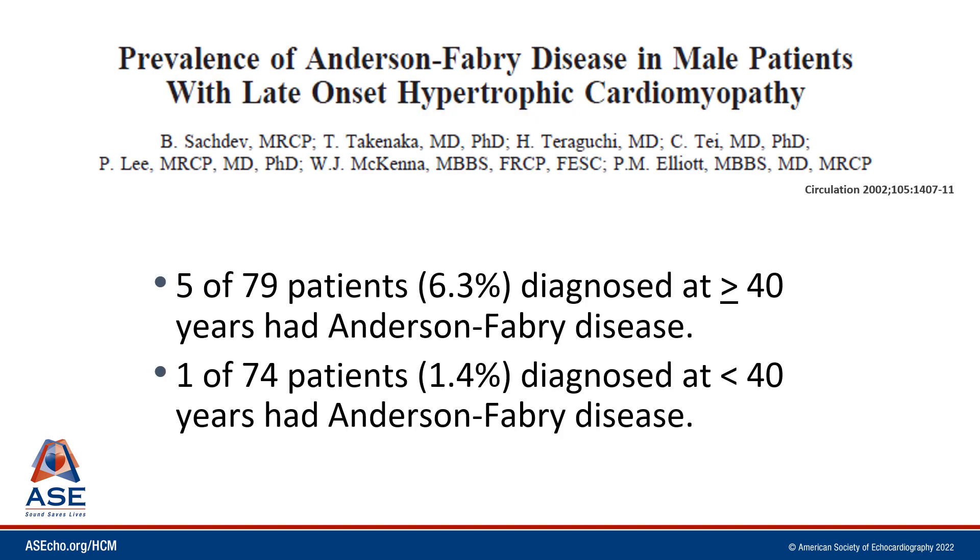When reviewing an echocardiogram and on the 2D images you appreciate that the walls of the heart are thick and you're considering a diagnosis of HCM, you must always keep at top of mind the possibility that this could be Fabry disease, because the 2D phenotype is the same — the walls of the heart are thick. When working in an HCM clinic, men over the age of 40 presenting with an initial diagnosis of possible HCM, over 6% ended up having Fabry disease. Under the age of 40, about 1.4 to 1.5% ended up having Fabry disease.